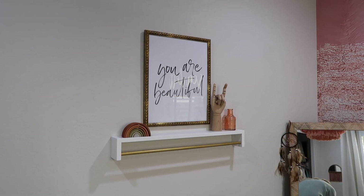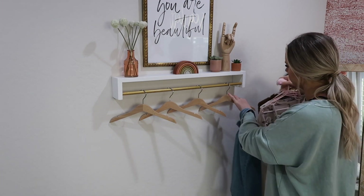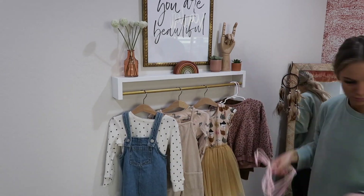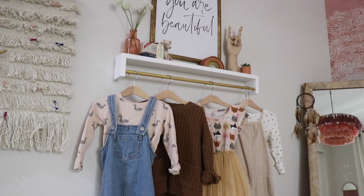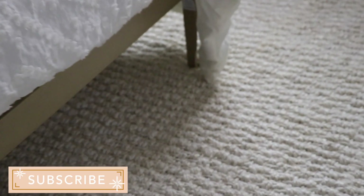I'm going through and adding some decor to the shelf. I went ahead and hung up this photo, which is from Target. I'll go through all the details when we do the reveal, which is actually coming up right now. Are you guys ready for this transformation? I am so excited to share this bedroom makeover for my daughter — without further ado, let's jump into the reveal!